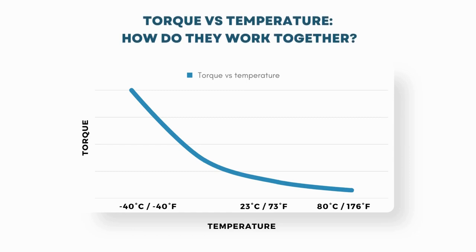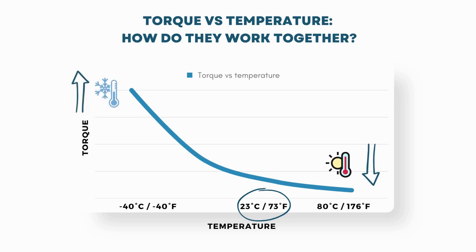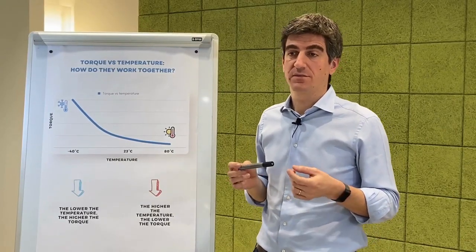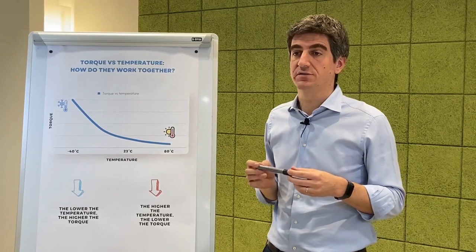As you can see here in this graph, if we consider the torque of a rotational damper at the room temperature of 23 degrees Celsius and we increase the temperature, the torque decreases. If we decrease the temperature, the torque increases. This behaviour is perfectly reversible — torque is simply a function of the temperature.